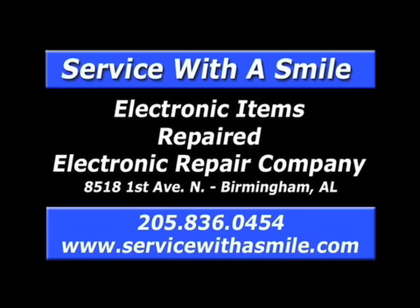Need it fixed? Service with a Smile repairs electronics. Call them at 836-0454, or visit them on the web at servicewithasmile.com.